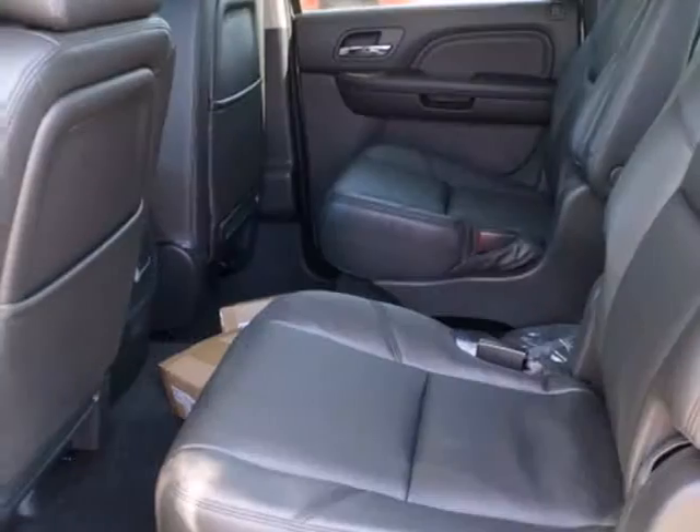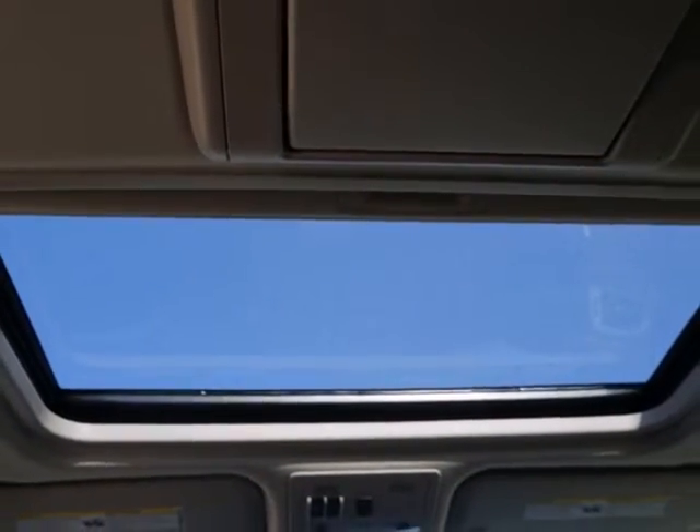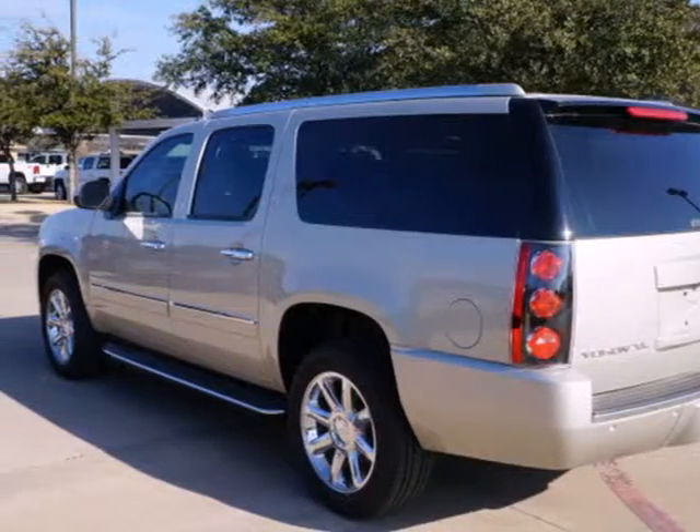A power liftgate, heated and ventilated front leather seats, and heated rear seating also come standard. You're safe every mile with multiple airbags, anti-lock brakes, and stability and traction control.